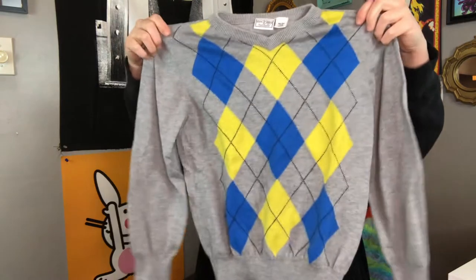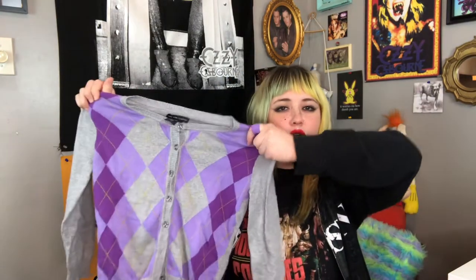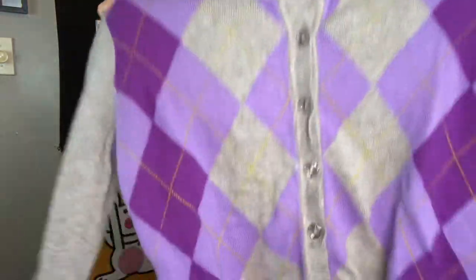Next one I have is this blue and yellow argyle little boys sweater. It's going to be nice and tight like a baby tee type sweater. Once I re-dye my hair I'm going to wear this — it'll be really cute. I also found this purple and gray argyle with crystal-looking buttons on it. I got both of those from the kids section — they were $2.99 each.